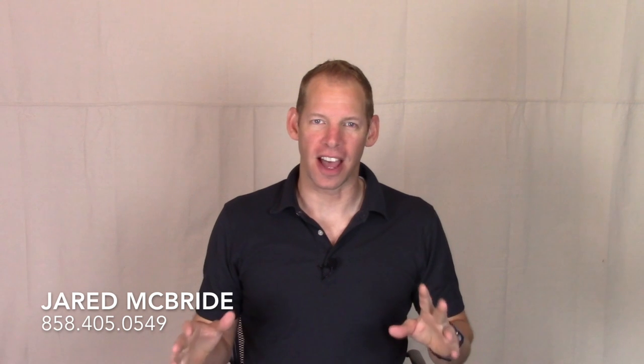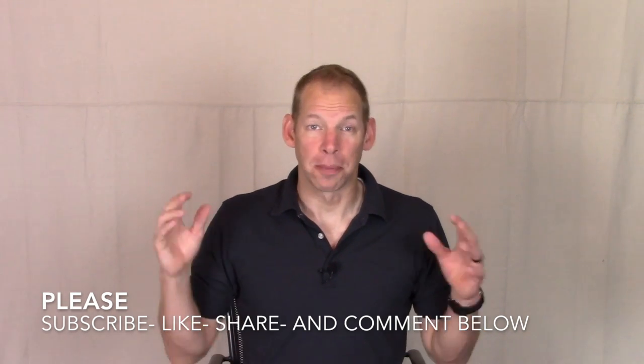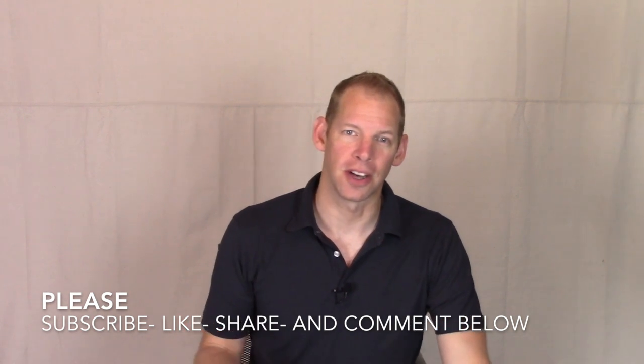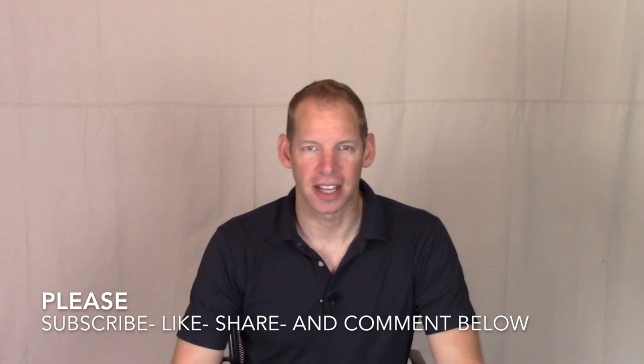Thank you for watching. Call me for a free loan consultation at 858-405-0549. Remember to like, subscribe, and share. Please leave a comment below — I often get new ideas for videos from your questions. Check out more videos at my website, jaredmcbride.com.